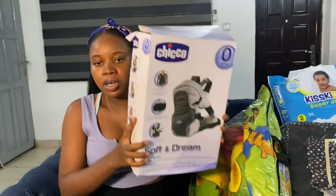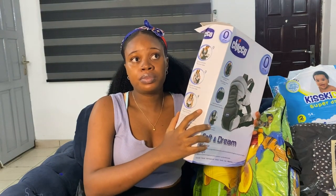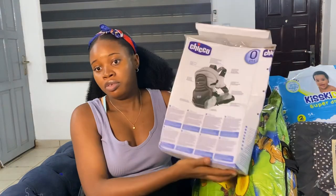I also bought a Chicco baby carrier for ₦13,000. There's a smaller version available for ₦9,000, but this one is bigger and I went with it for ₦13,000.